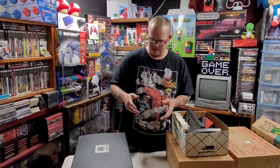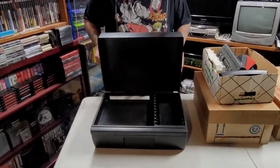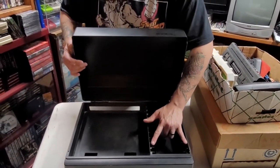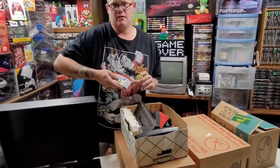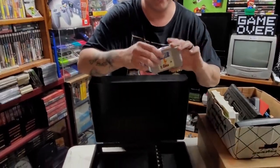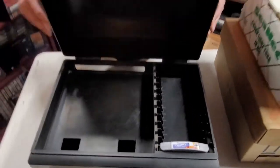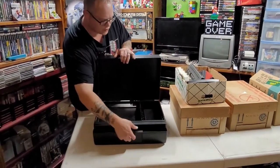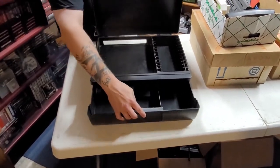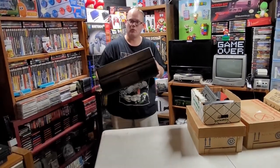Now before we get into the games — this was my second favorite part of this lot. We have the Nintendo case. You can fit an NES, a Super NES, or an N64 in these. As you can see, the slots here are where the games go. I'll even show you — here's Tigger's Honey Hunt. They slide right in there. So that's really cool. The bottom drawer of this also opens for your controllers, your power adapter, whatever you want to put in there. These are pretty hard to find now and pretty expensive too. Very cool piece to add to the collection.